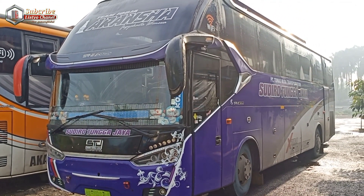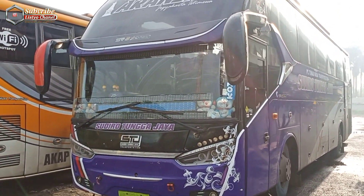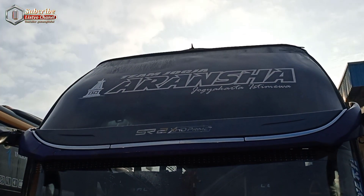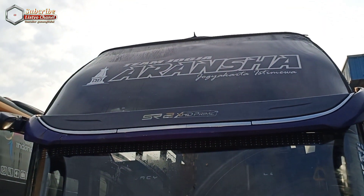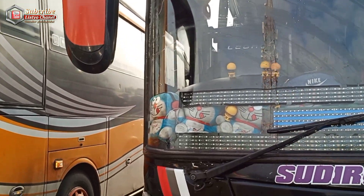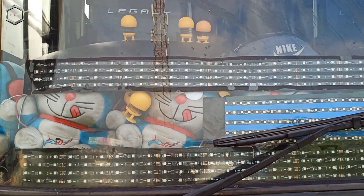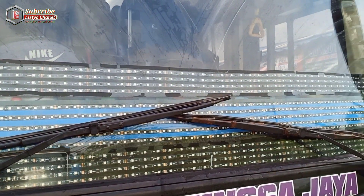Untuk STC Aransa ini aksesorisnya banyak sekali — di bagian depan banyak lampu-lampu strobo yang terpasang. Ini tim Jogja Aransa, Yogyakarta Istimewa. SR2 HD Prime ini nampak lampu strobo bantunya ada 1, 2, 3 yang di bawah ini, kemudian 4 baris, dan di tengah juga ada 4 baris.